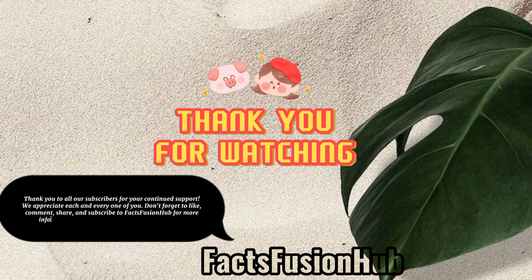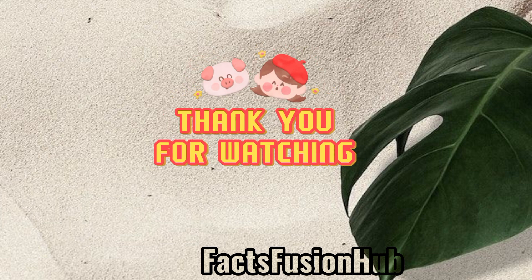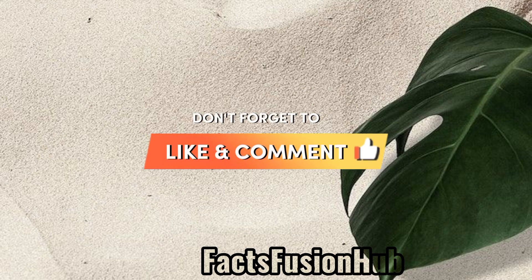Thank you to all our subscribers for your continued support. We appreciate each and every one of you. Don't forget to like, comment, share, and subscribe to Faxfusion Hub for more informative content on dental health and beyond.